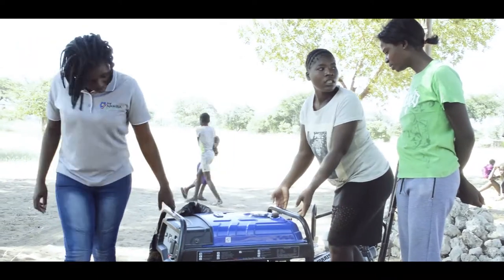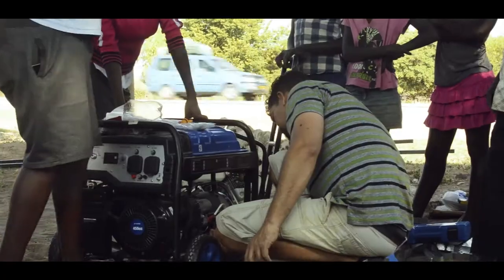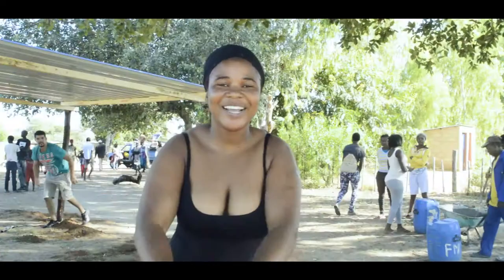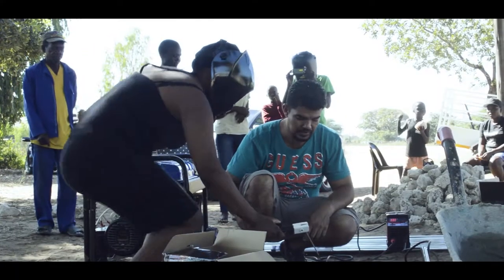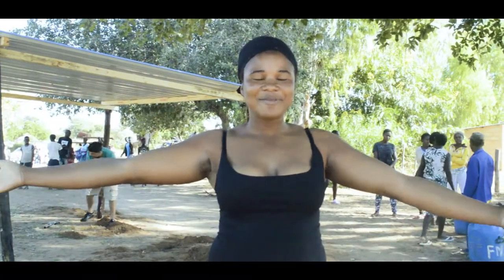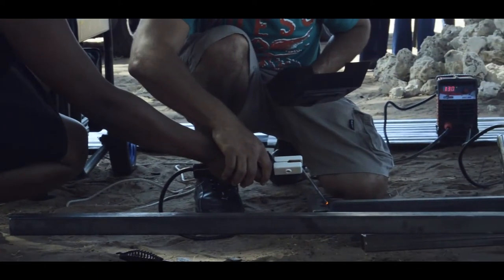There was much excitement when the power tools were offloaded and technical details were shared. A community member spoke: 'Hello, we are finally at Mupini village where we are training. As you see, we are building something for us — we are going to drive, meet and sell here. So we are happy that they are training us as well. Thank you.'